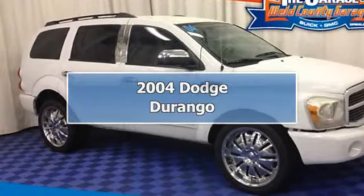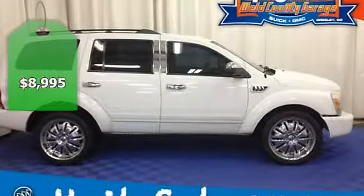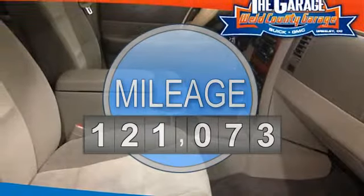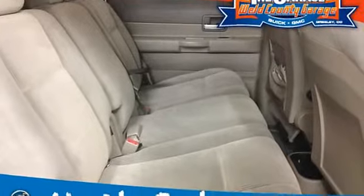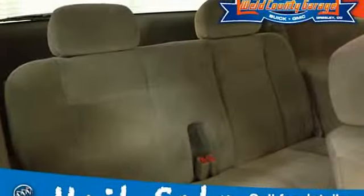2004 Dodge Durango Sport Utility. This vehicle features the following equipment: 5-speed automatic transmission, 8-cylinder engine 5.7L 350, 4-wheel drive, trailer tow group, cloth seats, 5-speed automatic transmission with overdrive and lock-up torque converter.